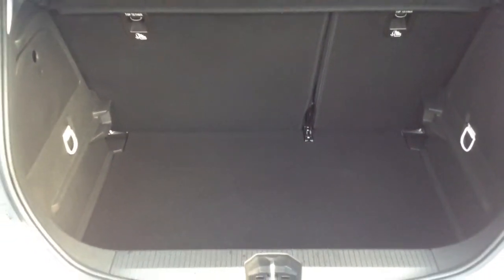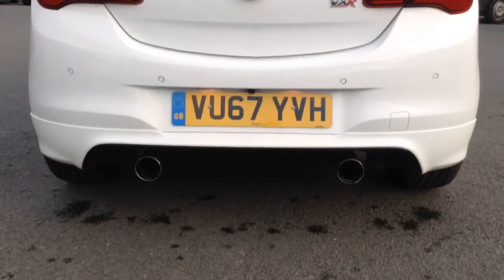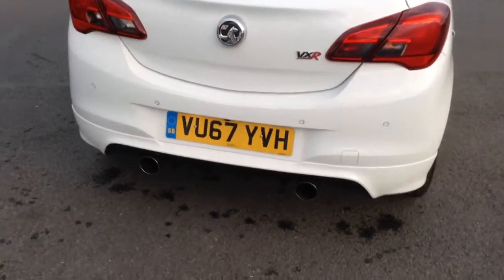I'll just show you inside the boot. As you can see, we've got a nice load space. We've also got those 60/40 split folding rear seats, which can be folded down to give you more load space. Just look at the back — there's twin exhaust, making it a really sporty looking car. It's also got the rear camera there.